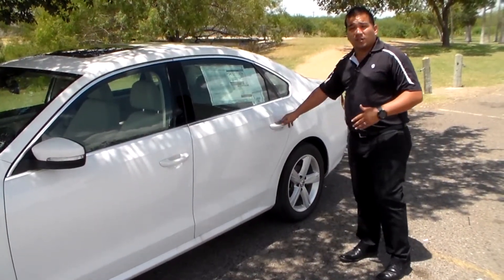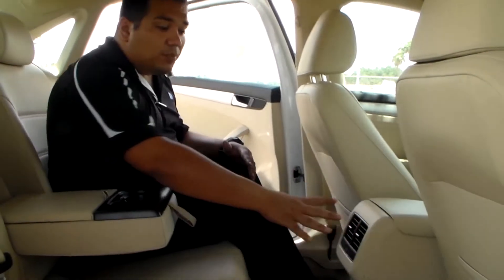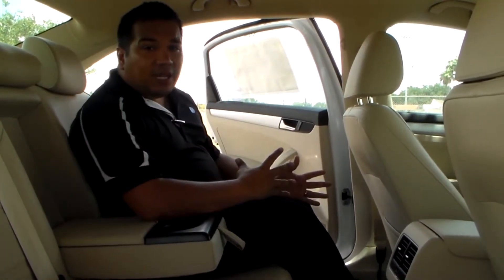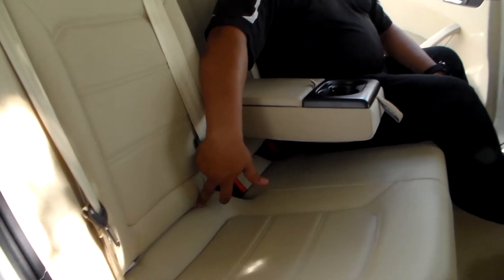There are a few more features on the inside — why don't you come on in with me? One of the key features in the backseat of our 2013 Passat is the rear AC vents, helping the car stay cooler, especially for the kids that normally sit back here. There's also quite a bit of safety in here. If you have a child in a car seat, our Passat is equipped with the LATCH system — lower anchors and tethers for children — so that car seat will tie down nice and sturdy.